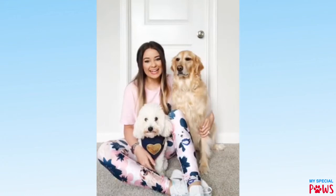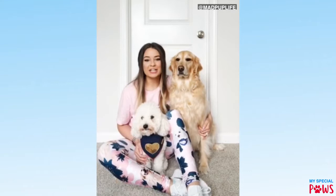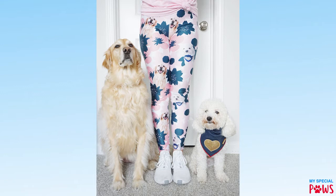Hey guys, Sydney here from Mad Pup Life with both of my dogs, Keela and Mattis, and I just wanted to show you my brand new custom leggings from My Special Paws. So as you can tell, I have Mattis here front and center with the same exact bandana that he's wearing now, and then on this side I have Keela's beautiful face, and I absolutely love the cut, the fit, and the color of these leggings.